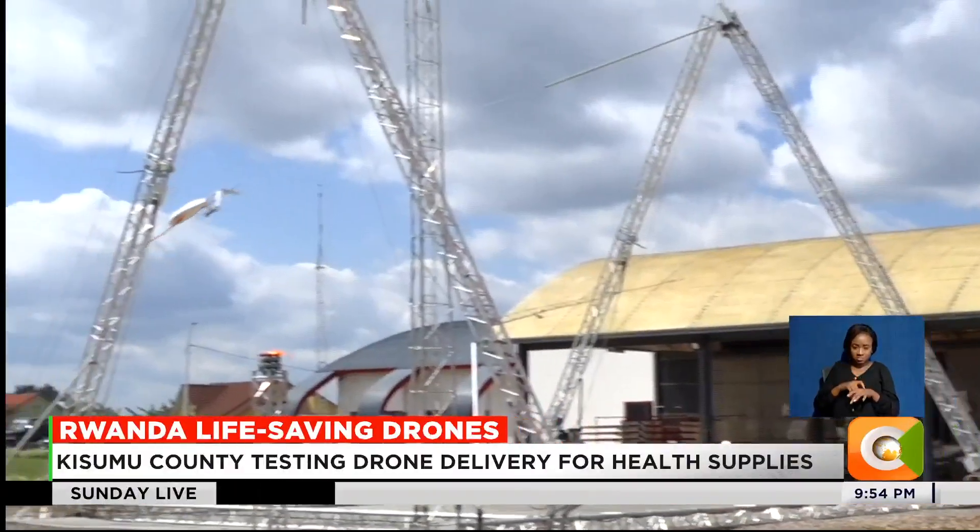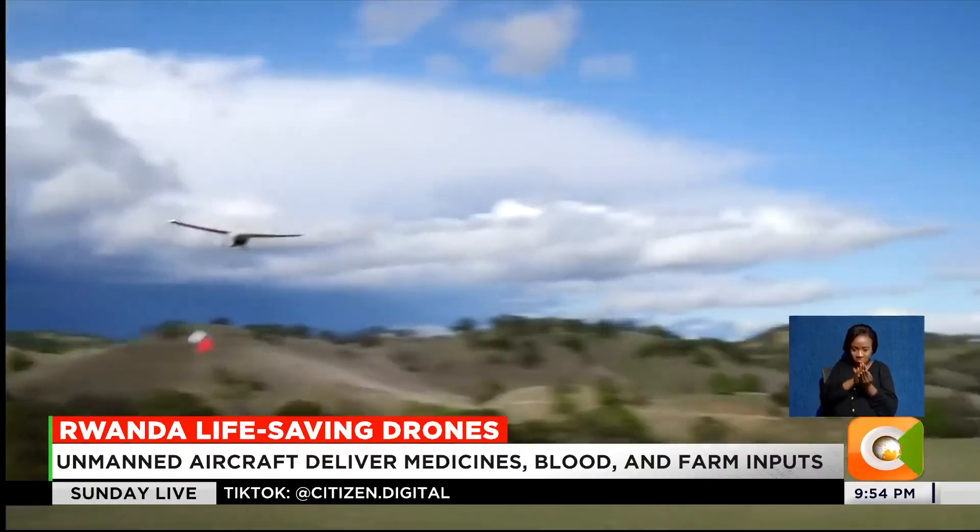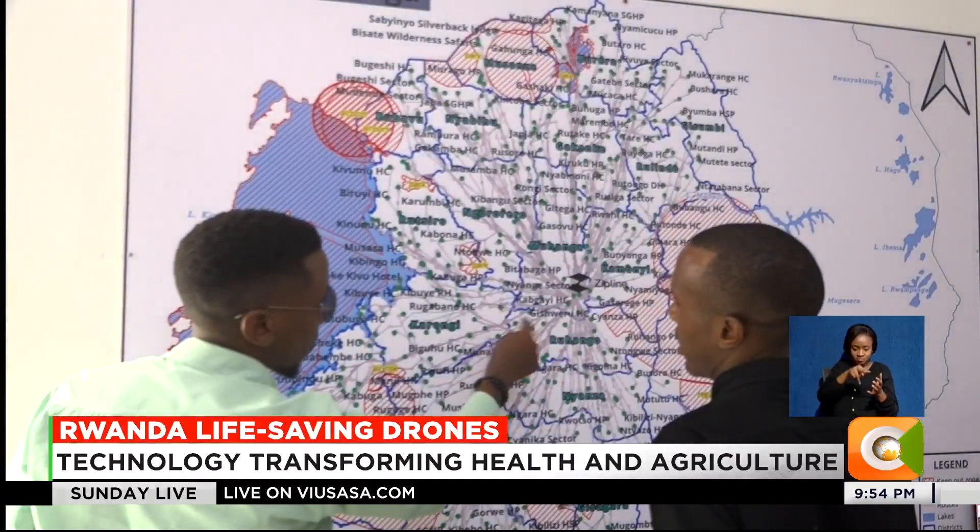Once it's reached the location where it has been deployed for the mission, it opens the door — it's like the womb — and it releases the box. The box has its own paper parachute, so it will slowly land at the drop site. This happens every few minutes, day or night, rain or shine.